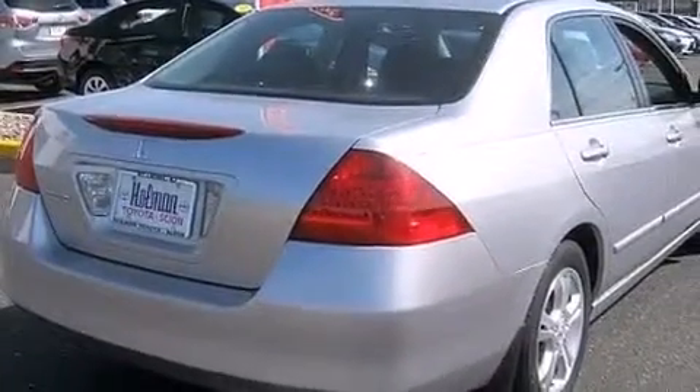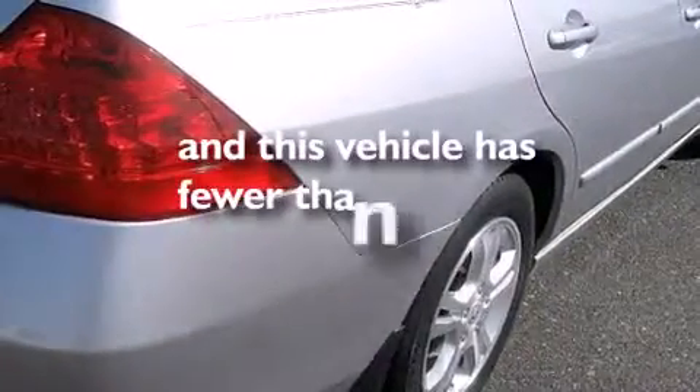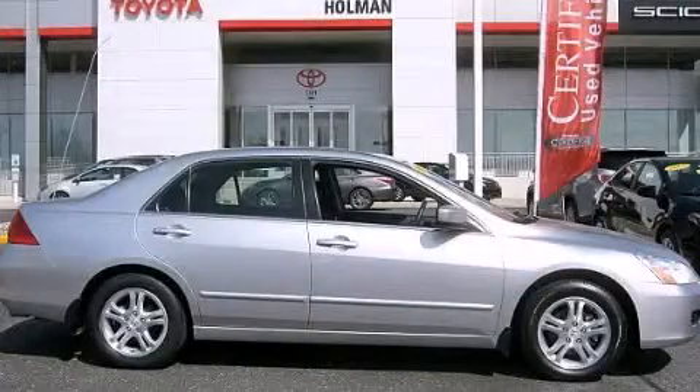Additional features include rear seat child-proof door locks, latch-ready child seat anchors, and air conditioning. This vehicle has less than 46,000 miles. Contact us today to arrange your test drive.